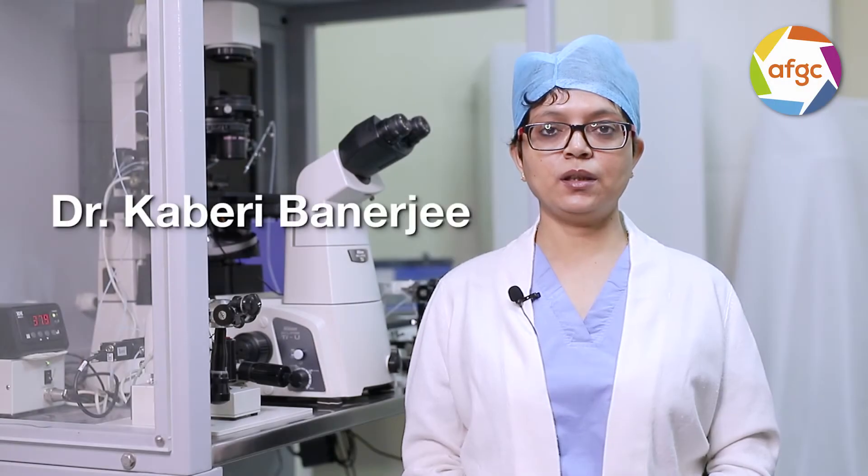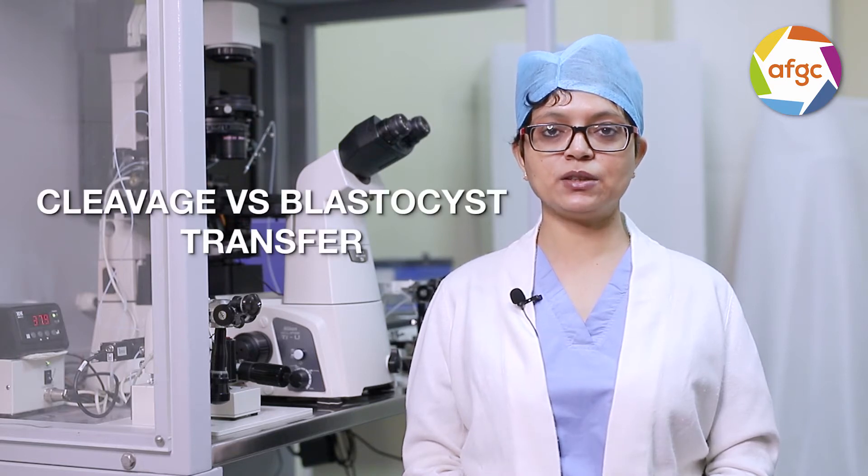Hello, today we are going to talk about a very controversial and hot topic: cleavage versus blastocyst transfer.